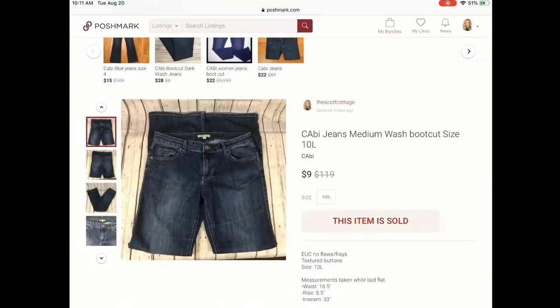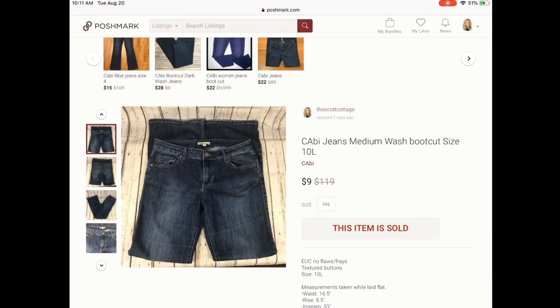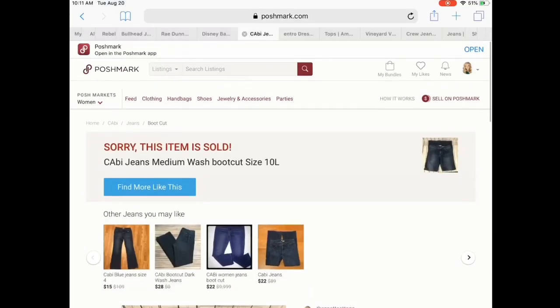She also purchased this third item — these Cabbie jeans. I was really happy to see these go; I've had these since September of last year, almost a year. They are a long inseam, much longer than a normal size 10, so I noted that in the description along with measurements. Like I said, she purchased all three items for $40.